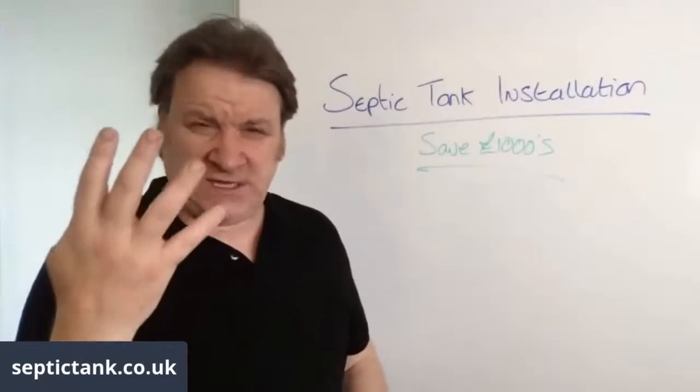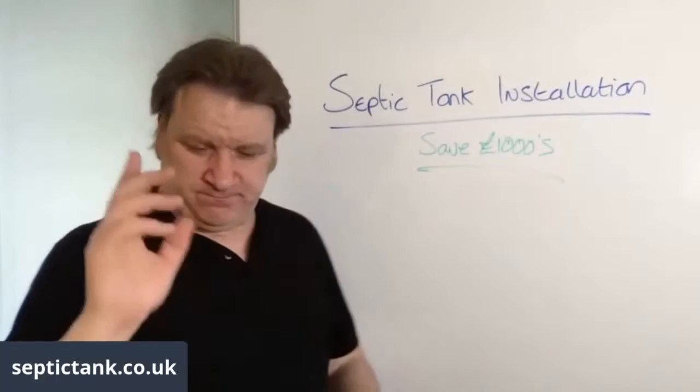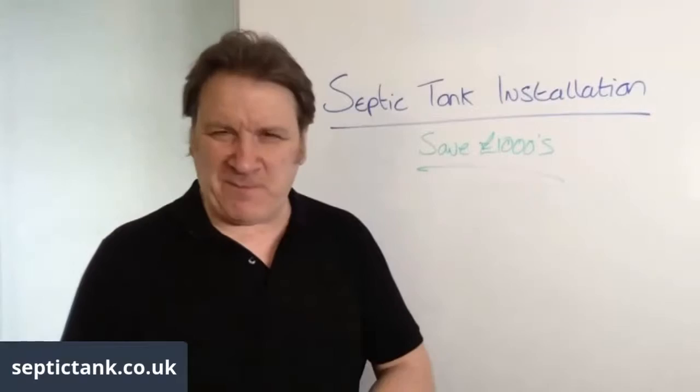These four tips will really, really help you. Let me get straight into this because it's a bank holiday weekend and you probably got better things to be doing than watching me.